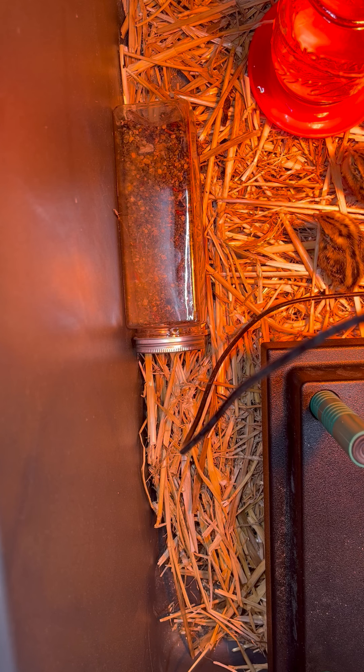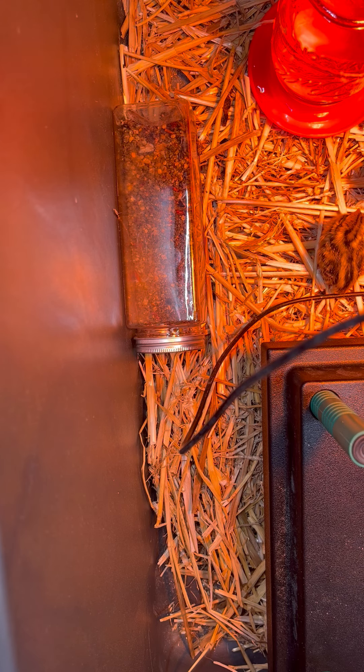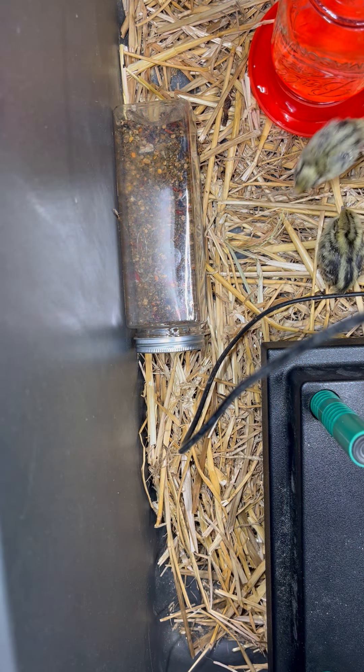Hi everybody, welcome to the channel. I thought we would do a little update today on the baby coturnix quail. They are five days old as of today. We hatched out ten — we did have one unfortunately die, but we still have nine. We started with 18 eggs, so nine out of 18 is pretty good.